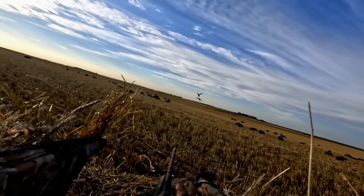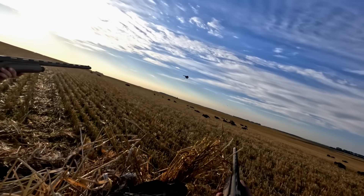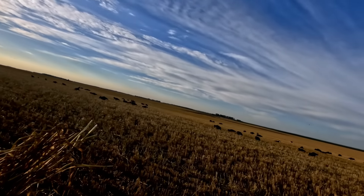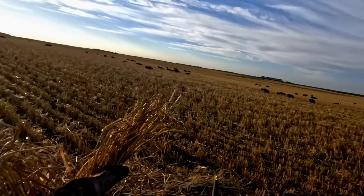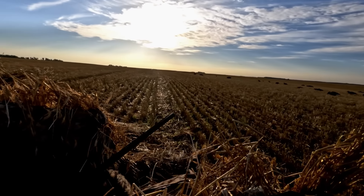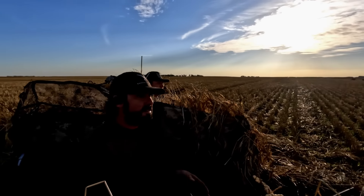Get him guys! Get him — nice shot! Sweet. Why don't they all do that? What in the world is going on? That was gorgeous.